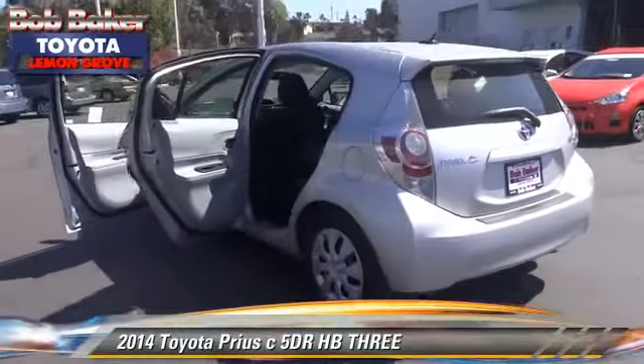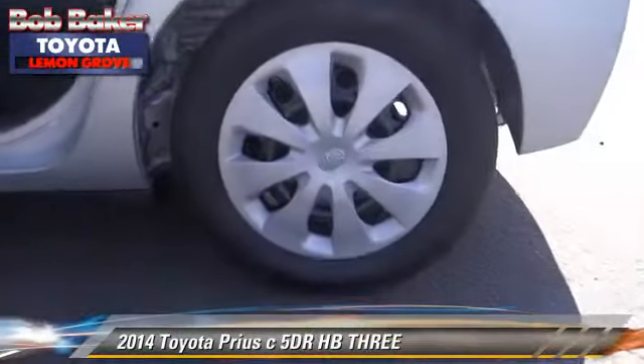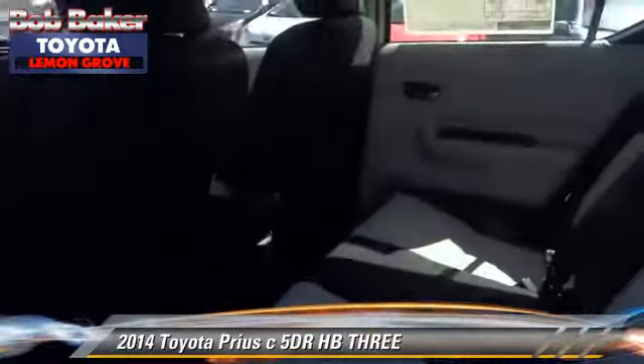Comfort and convenience features include power windows, satellite radio, and Bluetooth wireless. Give us a call to schedule your test drive today.